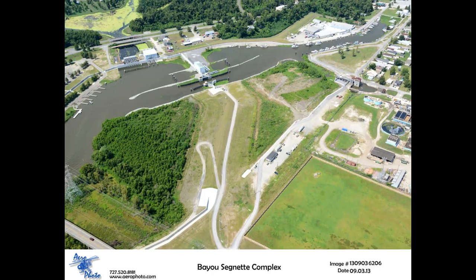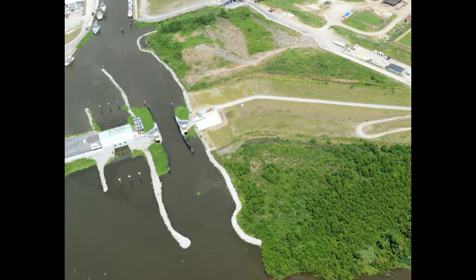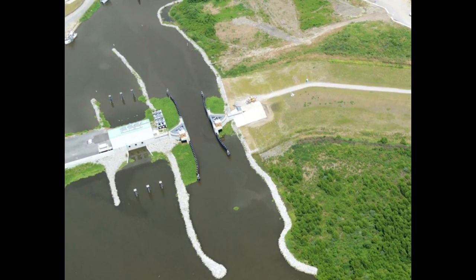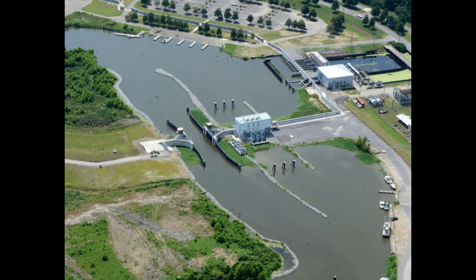The sector gate will stop a storm surge, but the problem is whenever there's weather that would cause a storm surge, there's also a lot of rain, and rain would build up on the protected side of the sector gate. So a pump station is installed right next to it to pump local rainwater over the flood wall onto the flood side. This slide shows what it really is — we'll look at building the foundation for the pump station.